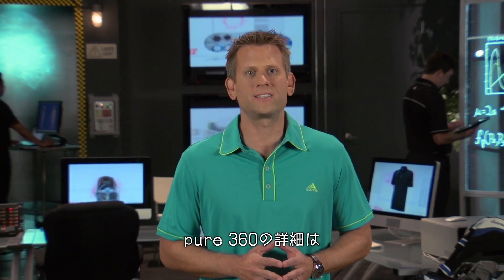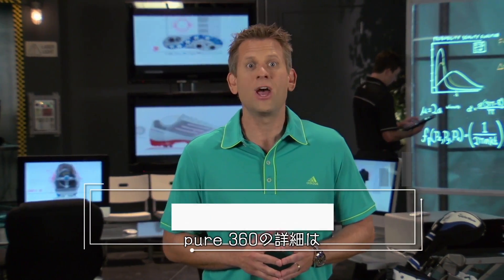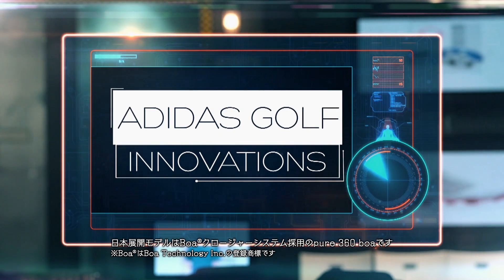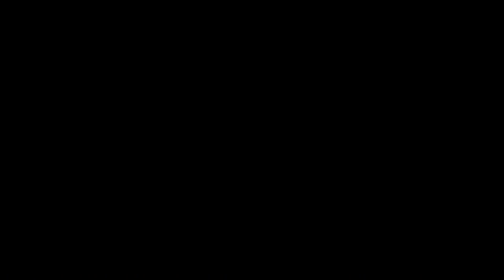For more information on the Pure360 shoes featured in today's episode, go to adidasgolf.com. Adidas Golf. Thank you.